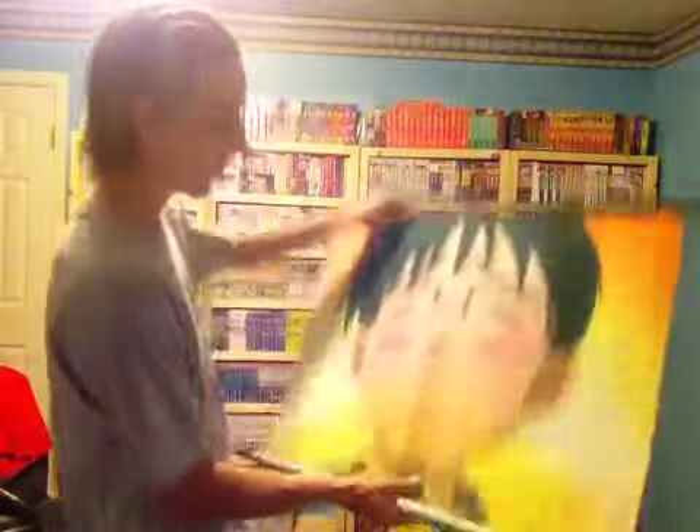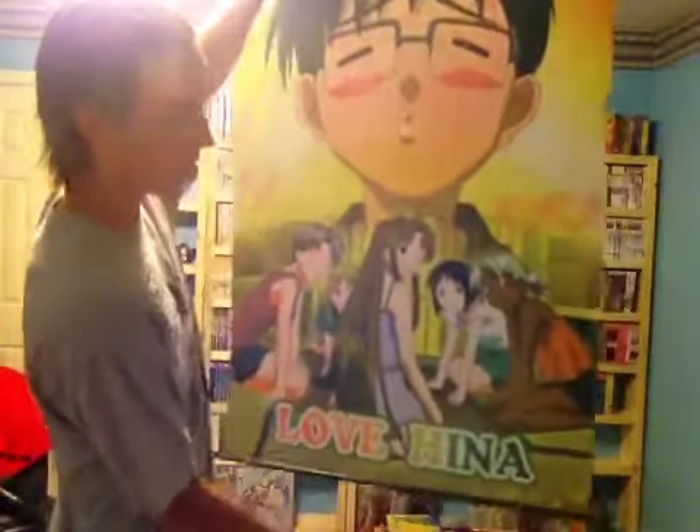Next up, I kind of bought this one for my brother because he wanted it and he was with me, but it's going to be in my house anyway. He basically said he wanted this wall scroll, so we got that, and it is a Love Hina wall scroll.